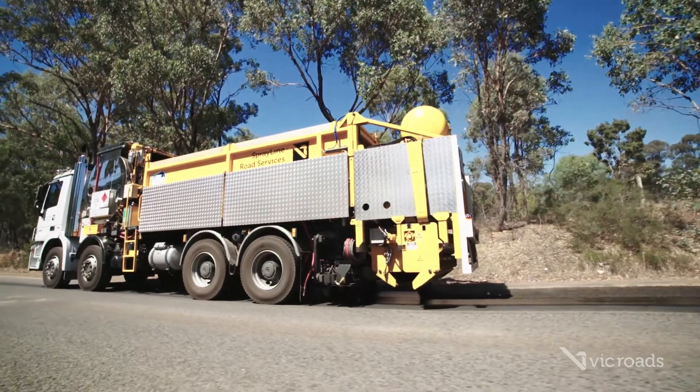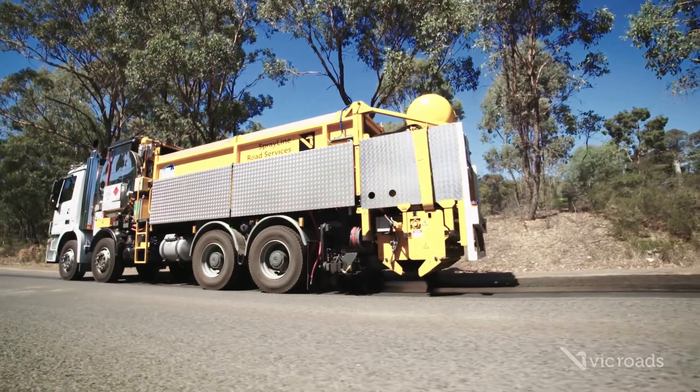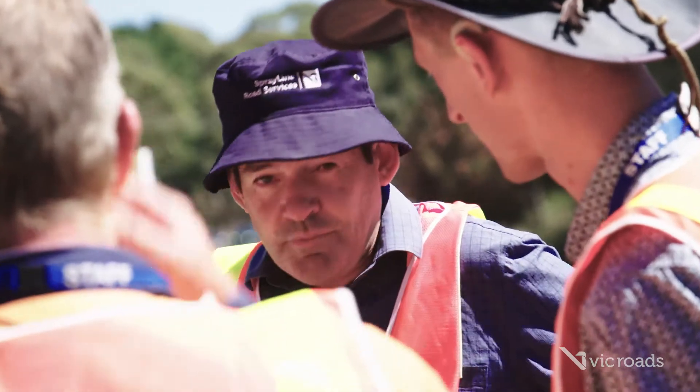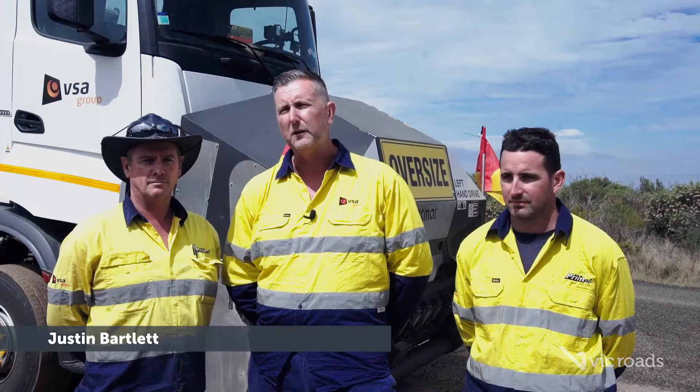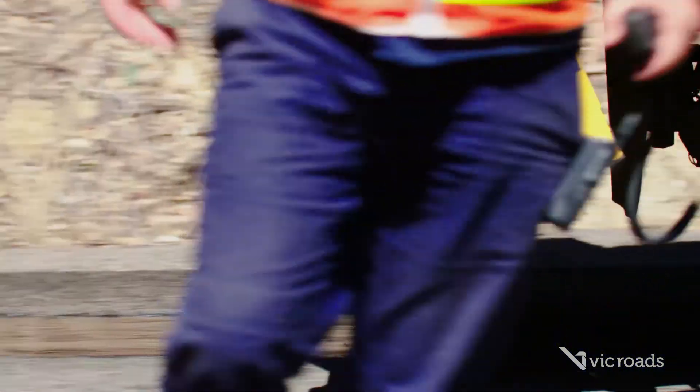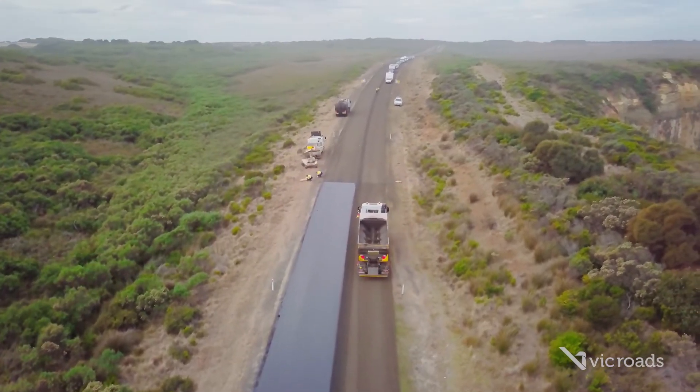So this new machine — the difference is that it sprays the bitumen and spreads the aggregate in the one forward motion. Traditionally we need to have a series of spotters — guys that are walking alongside the truck looking out for overhead obstructions, looking out for power lines, low hanging branches.